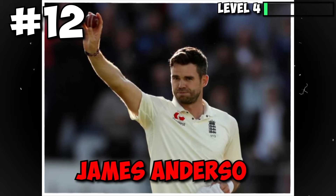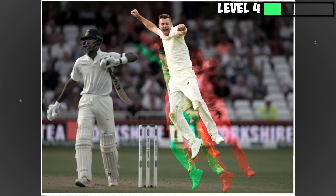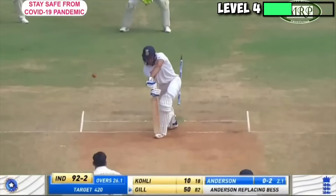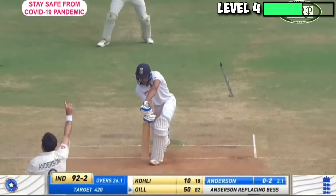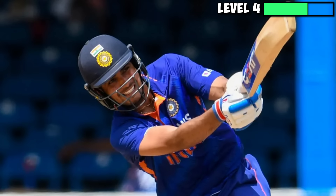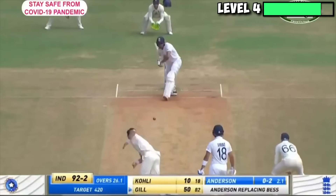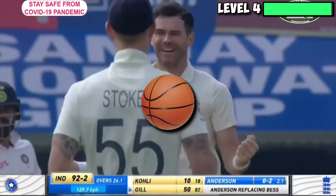The modern-day king of swing is an absolute nightmare to face in swinging conditions, and it doesn't help that this man can swing the ball both ways. Here James Anderson sends Shubman Gill's off-stump for a walk by bowling a beautiful in-swinger. Under usual circumstances Gill's front-foot block would have been enough to keep out any bowler, but the way Anderson bowls he might have found his way through the pads bowling with a basketball.